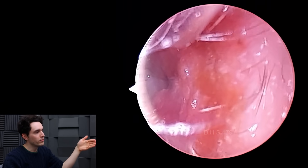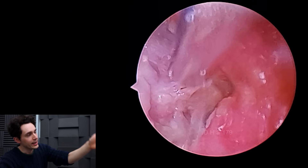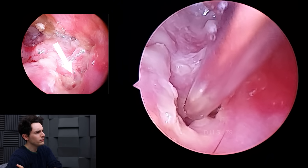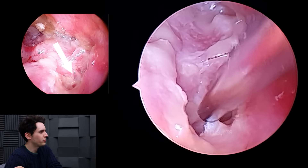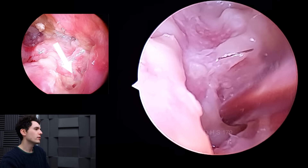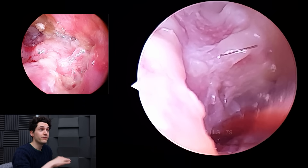This is a 30 degree scope moving in. This is the trench — it's not a fantastic view. Rather than looking down into the trench, we're kind of just looking at the medial wall of the trench, trying to suction. It's actually really difficult.